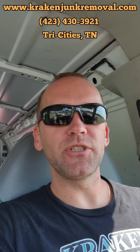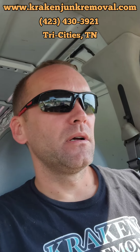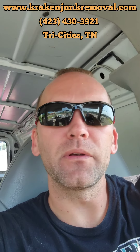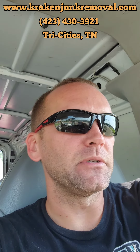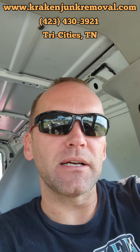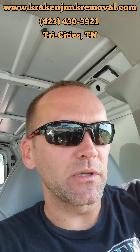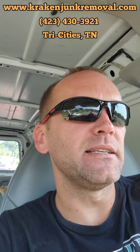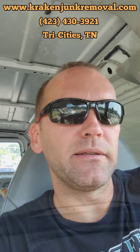We got a construction debris removal job to go look at, so we're going to pop over there and take a look at it for the customer. He called us earlier today and said he could swing by, so we gave him our minimum price and then we hit him with our full load price. He said it would probably be somewhere in between there, and he seemed okay with that. So we'll be pulling up to the job any second here, so I'll take you guys along and show you what we got.